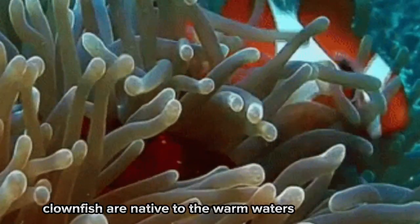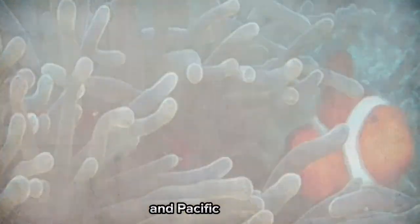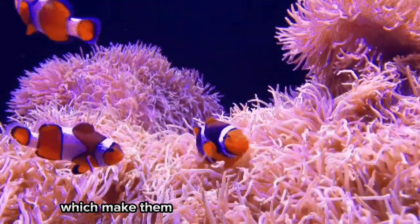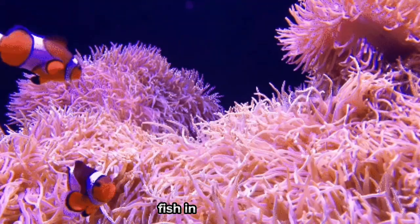Clownfish are native to the warm waters of the Indian and Pacific Oceans and are known for their striking orange and white stripes, which make them one of the most recognizable fish in the ocean.